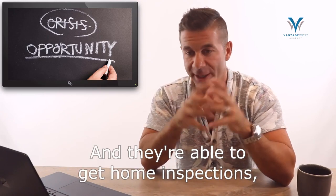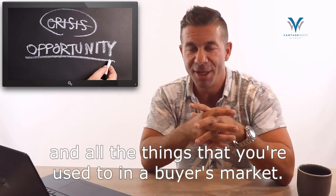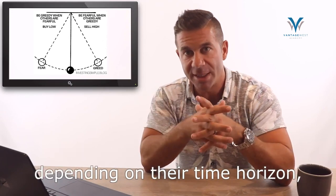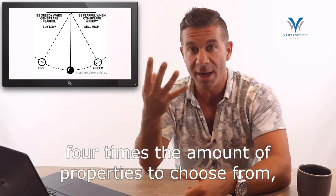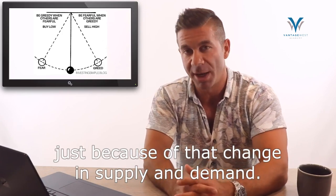Buyers really have a clear shot to negotiate with sellers who are a lot more realistic about what they're willing to take for their home. They're able to get home inspections, financing clauses, and all the things you're used to in a buyer's market. So it's actually an opportune time for some buyers, depending on their time horizon — as long as they're willing to do the uncommon thing, they can get a great deal and have four times the amount of properties to choose from.